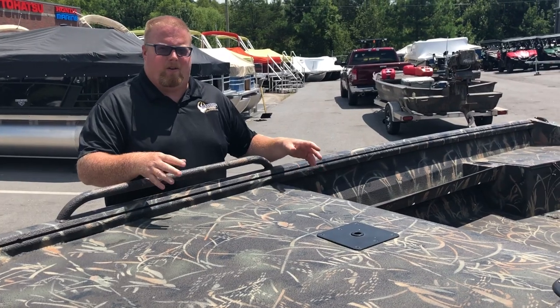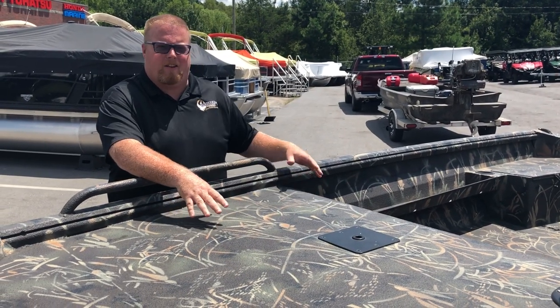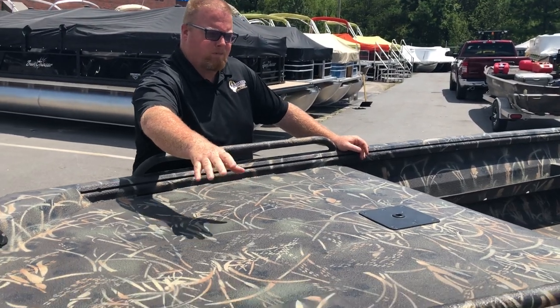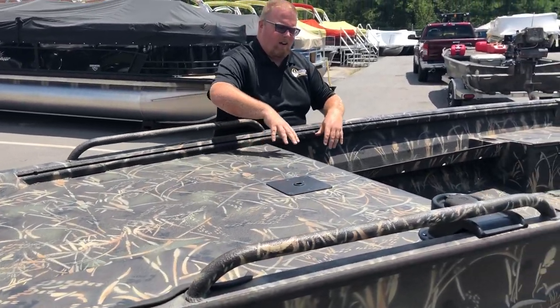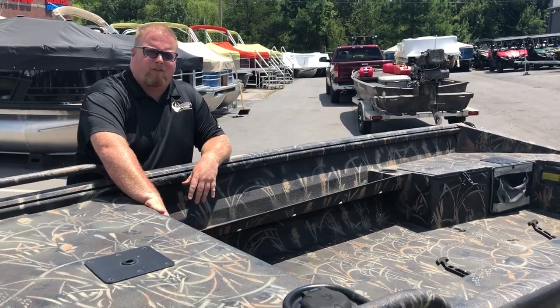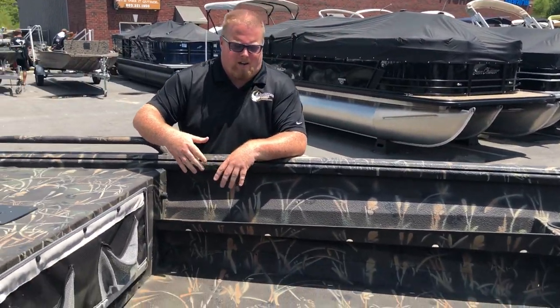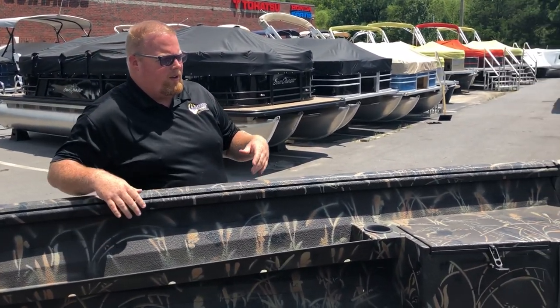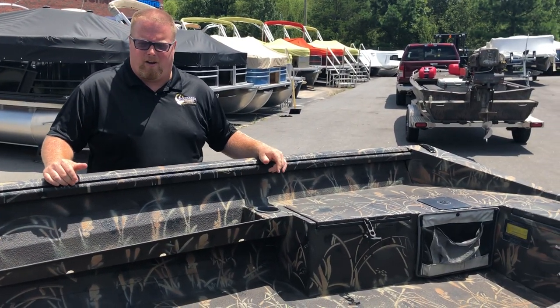Now this model is loaded out. We have full Max 4 paint scheme on it, spray-in liner. This model has got the trolling motor bracket with the plug, a high deck, and an 11-gallon built-in fuel tank. Full rod box with a gun tray — keeps everything off the floor and everything hidden if you have to step away from the boat for a while.